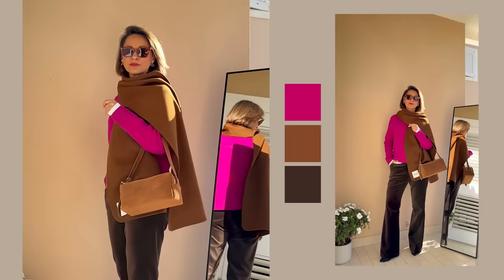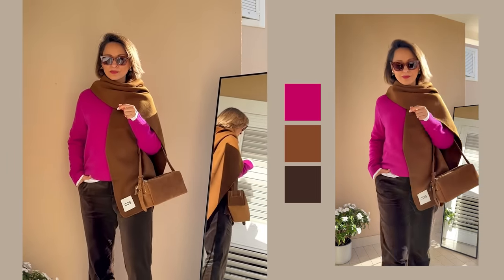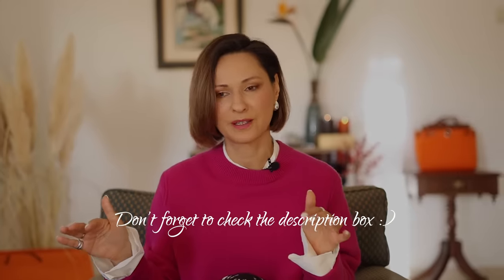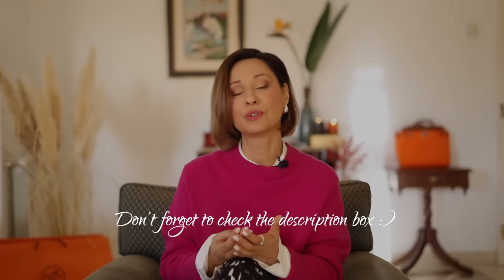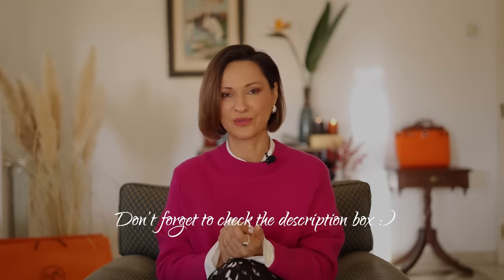I have linked everything in my description box — all the fashion pieces I'm using here in this video alongside all the additional information you need to recreate my outfits.